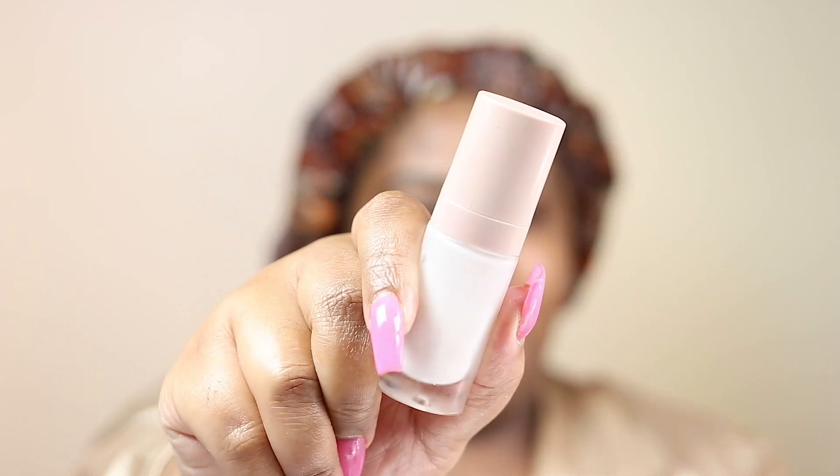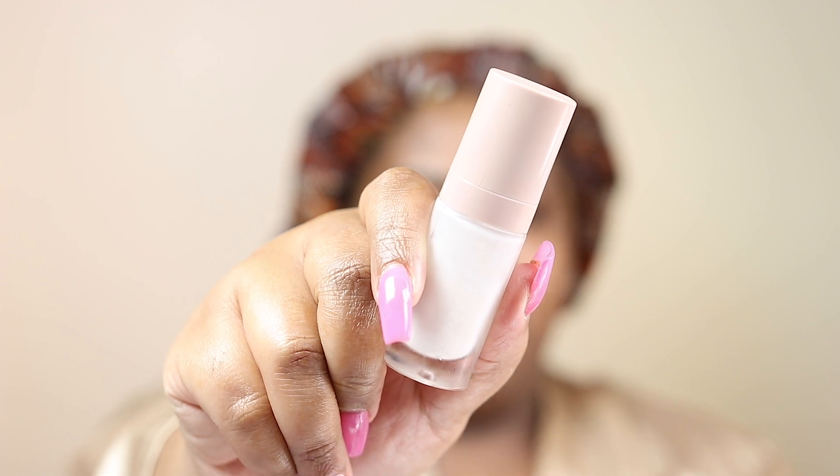This is the Fenty Beauty modifying primer. I bought it during the Sephora fall sale and I don't really know how I feel about it. I'm not sure if primers do something or don't — the gurus say we should use primer, so here we are.